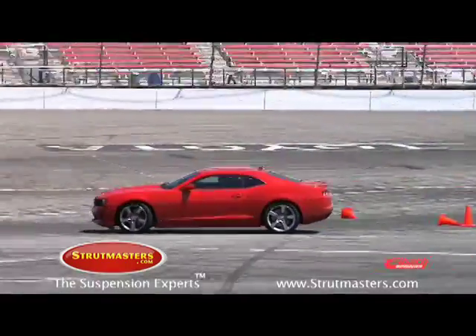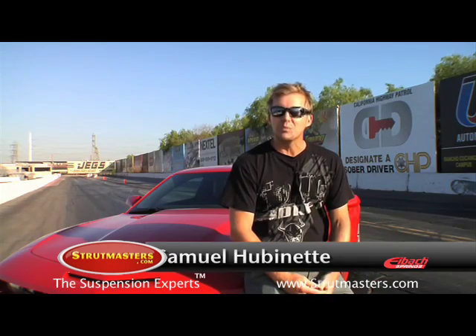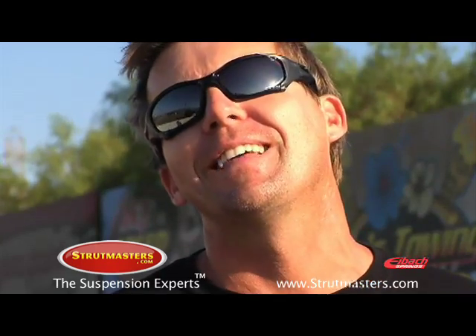Here's what Samuel Hubenet had to say about the difference with the Pro Plus Package. Hi, I'm Samuel Hubenet. We just finished up the test session with the 2010 Camaro Eibach. After we put on the Eibach ProKit lowering springs and the stiffer sway bars, I right away felt the difference, especially in the slalom — much less body roll, and the car was much more nimble and felt smaller than it was earlier on. So the question is, can I get a Camaro sideways with a great stiff suspension from Eibach? The answer is yes.